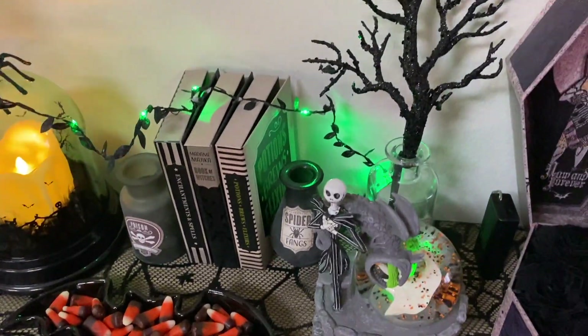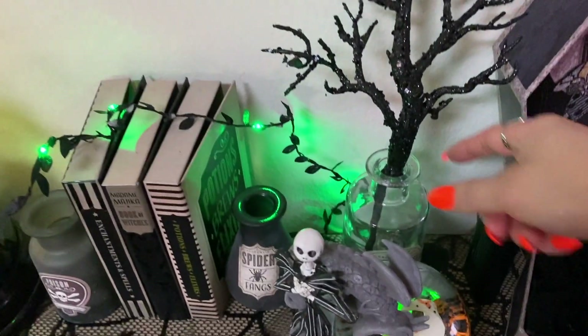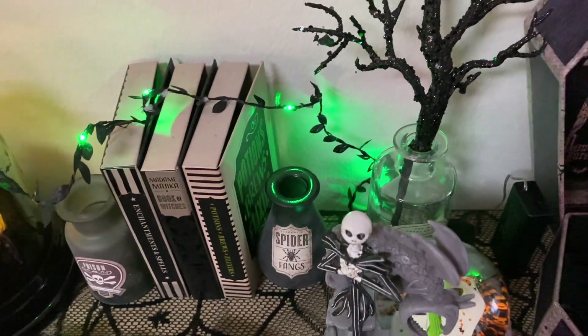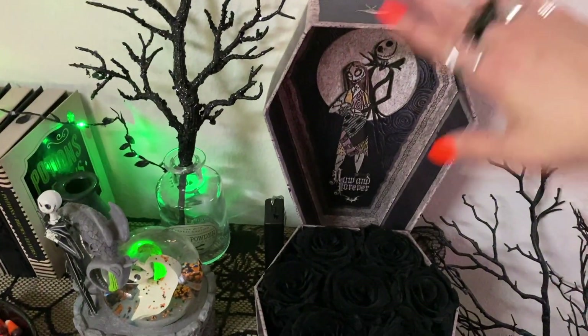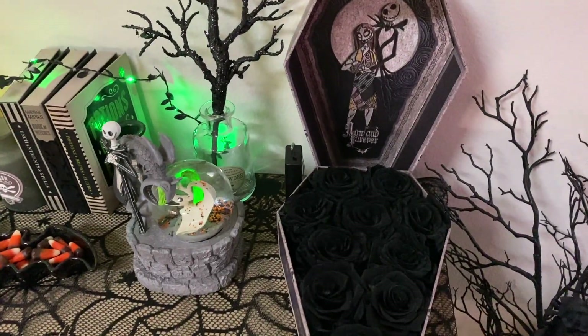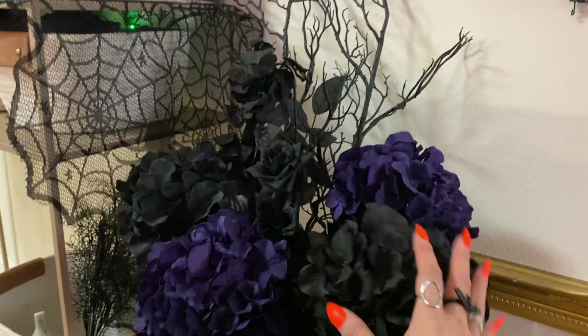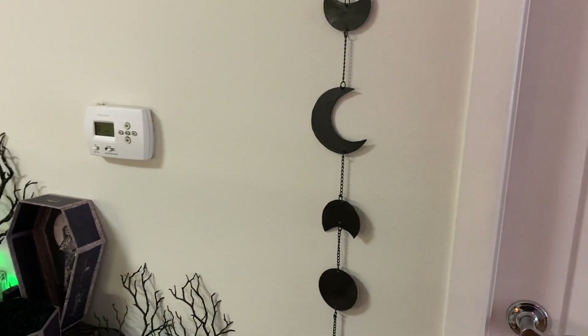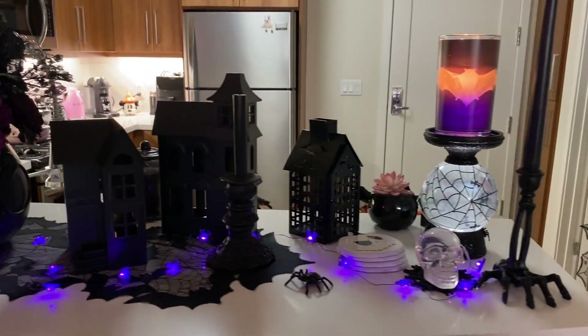This gorgeous snow globe is from Walgreens this year — someone kindly found it for me because I didn't find any snow globes this year, probably because I was in LA and it's impossible to find things there. This little glittery black branch is from Michaels. This little bone powder jar is from the Target Dollar Spot. These gorgeous real black roses with a Nightmare Before Christmas theme were a special collaboration kindly gifted to me by my friend Andrea — one of the best gifts I've ever received. This beautiful floral arrangement: the vase is from Joann's, the florals and branches are from Michaels, and this little celestial hanging is from Lady Scorpio online.